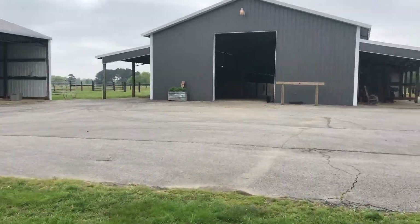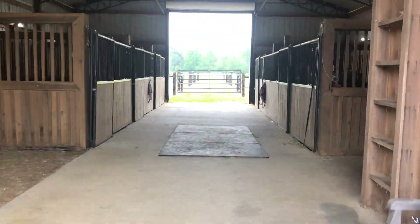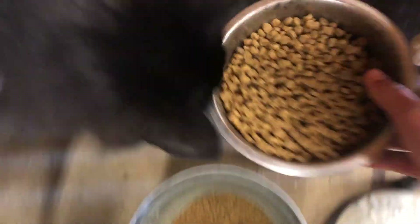I'll generally head out to the barn between 8:30 and 9:30, and as you can see, there's a kitty cat waiting on me. Tombstone and Betty are the ones I keep in the stalls right now. I feed the cats first thing because if I don't, I trip on them, and that's not cool.